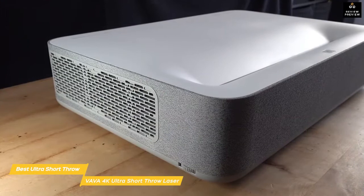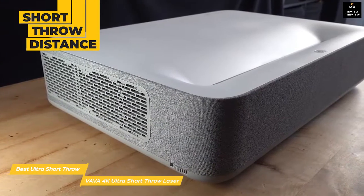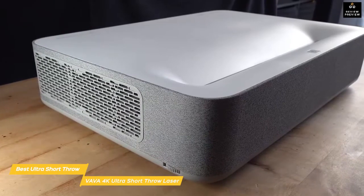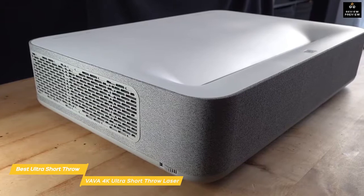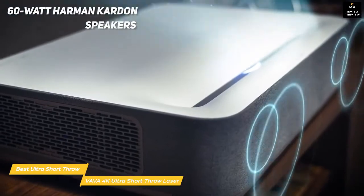The most important attribute this projector brings is its short throw distance. At just seven and a half inches, you can get a 100-inch image, so the projector could easily sit in the space your TV used to occupy.